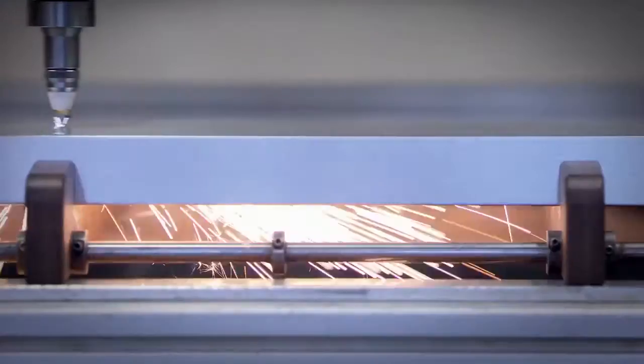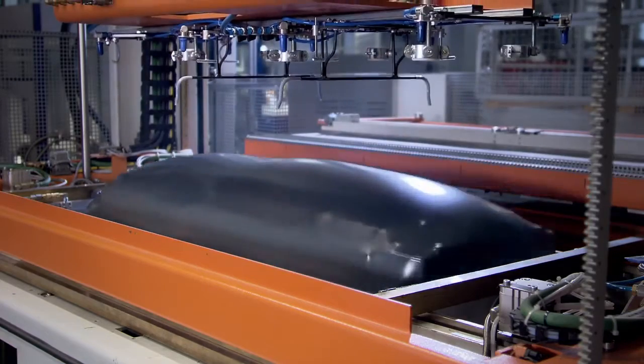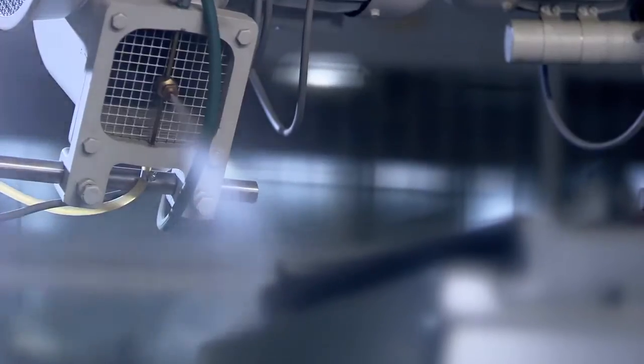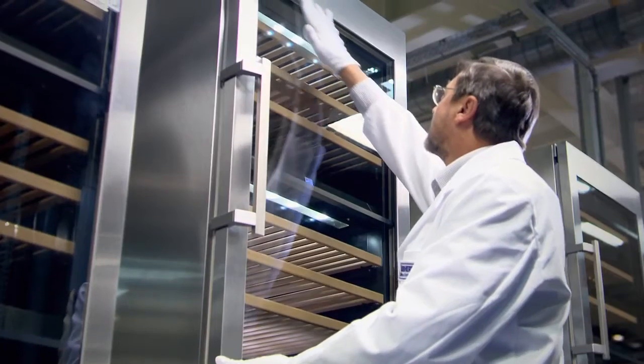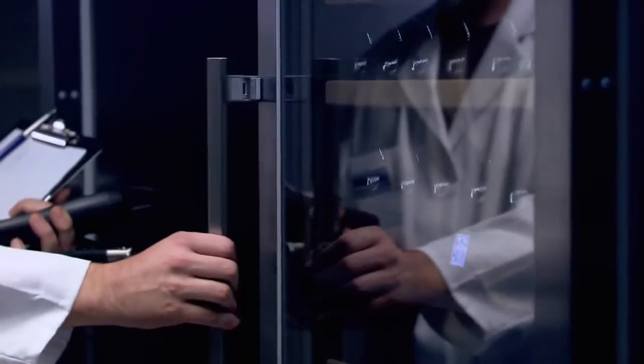Quality comes first with Liebherr in the manufacture of every component — quality down to the very last detail. Tested by specialists under extreme conditions in our climate laboratories.